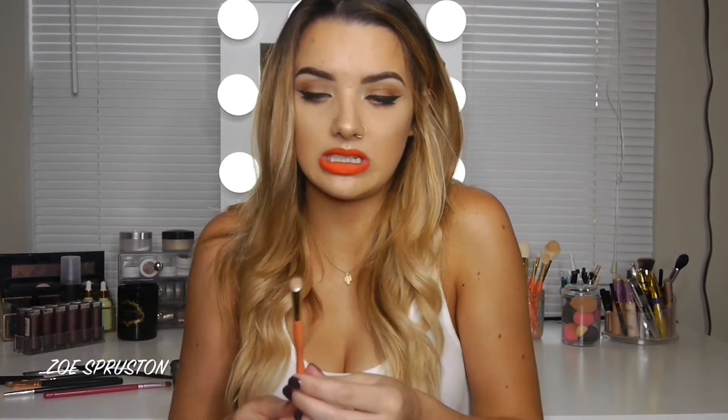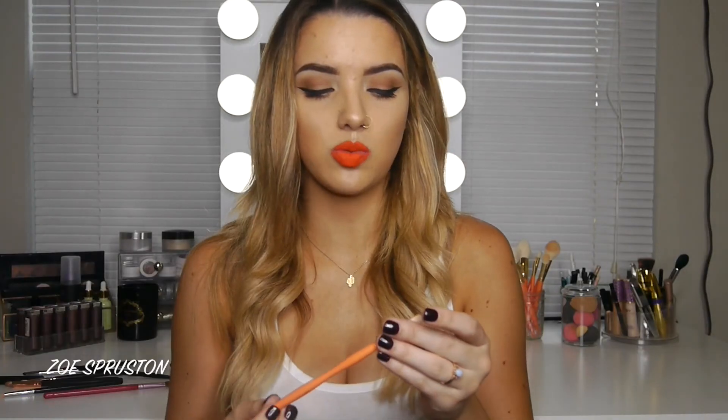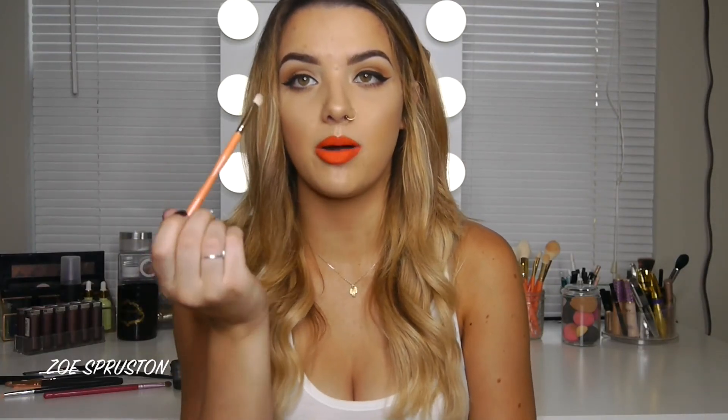The last brush I want to talk about is from the Juvia's Place x Makeup by Aloe collection. I use it for inner corner and brow bone highlight — it's kind of like the MAC 242 but smaller, so it fits perfectly under the brow to add shimmer right there. Sometimes I'll take whatever's left on the brush and add a little to my nose and cupid's bow for extra highlight.